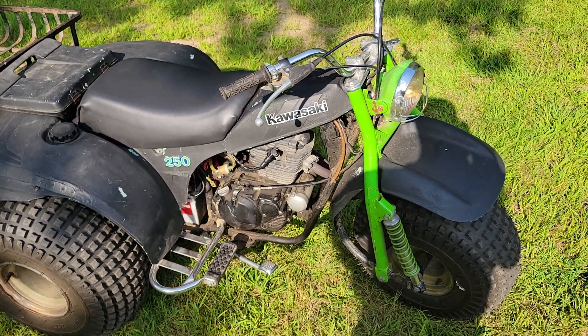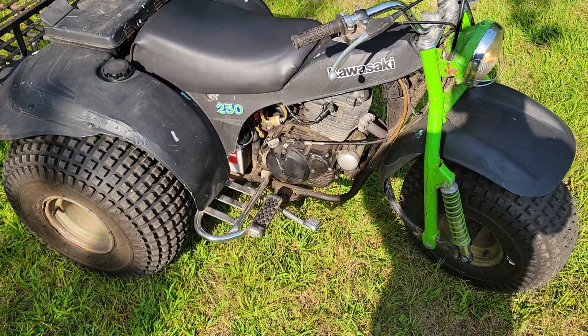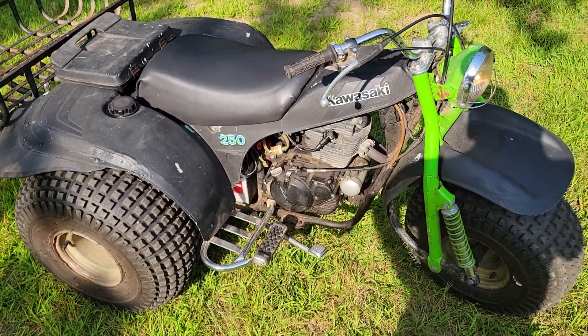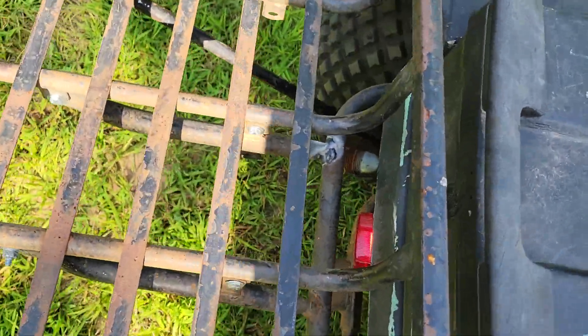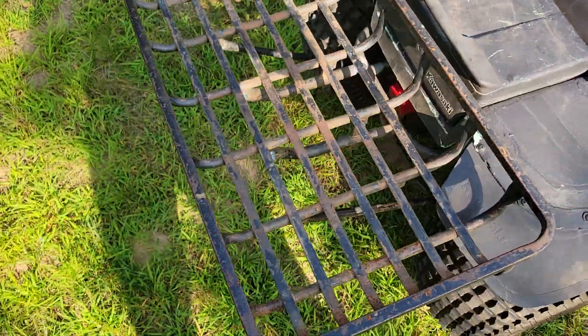Brakes work, they're okay. It's in pretty decent shape. Runs. When I got it, it didn't have any spark — it ended up being the CDI, which I replaced. Doesn't seem to smoke at all. Runs good.